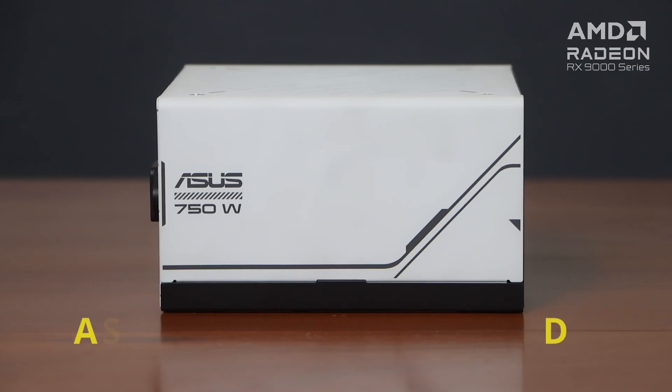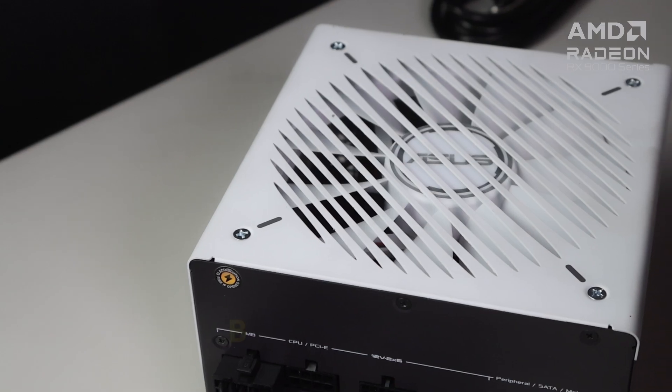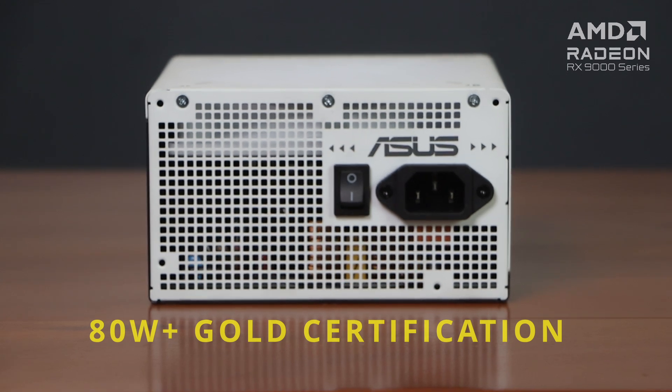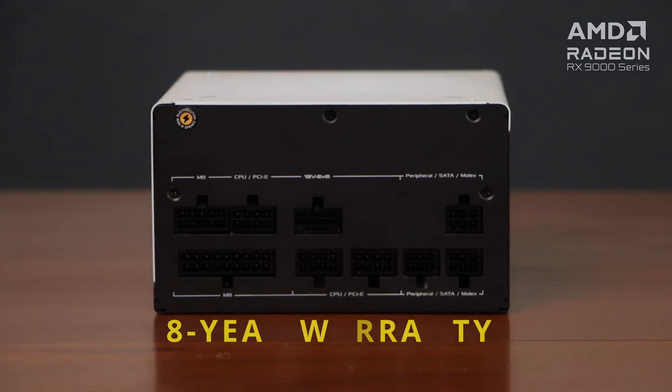The ASUS Prime 750W Gold PSU, on the other hand, features dual-ball fan bearings that last up to twice as long compared to regular sleeve bearings, an 80 Plus Gold certification, which means it's built with high-quality components, and boasts a whopping 8-year warranty for your peace of mind.